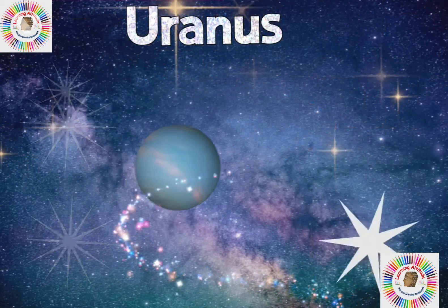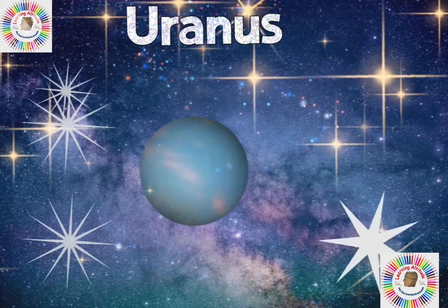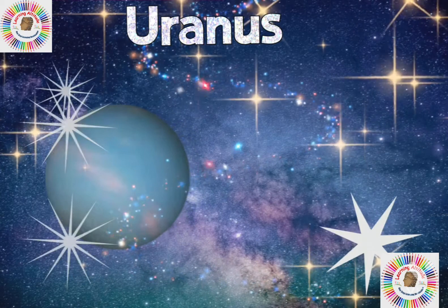The seventh planet is Uranus. It is the seventh planet from the sun and it is the coldest planet. Uranus has 27 moons and also has rings.